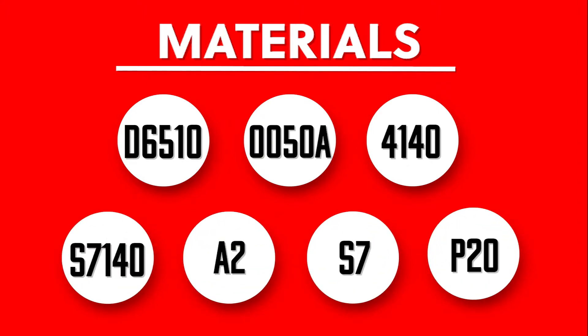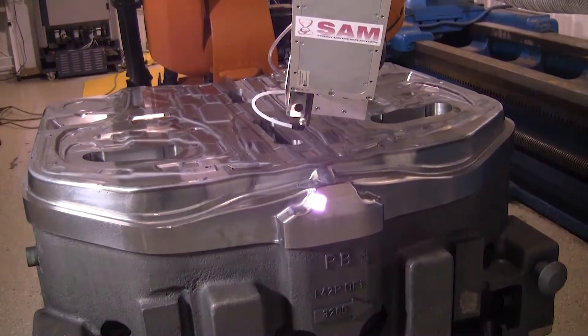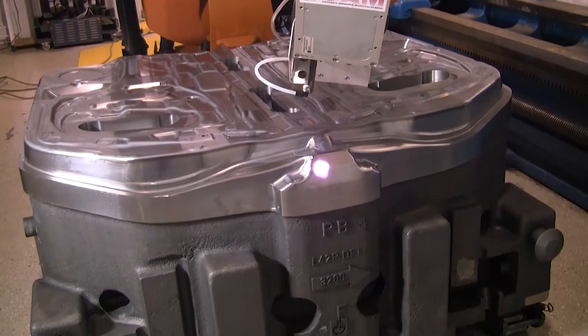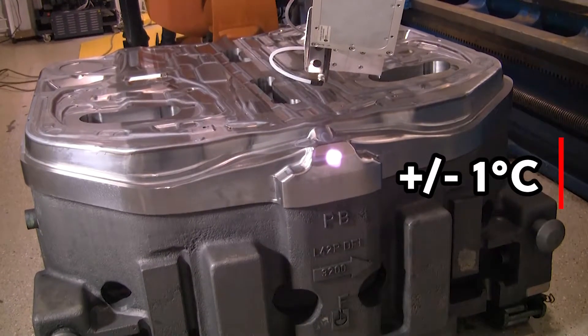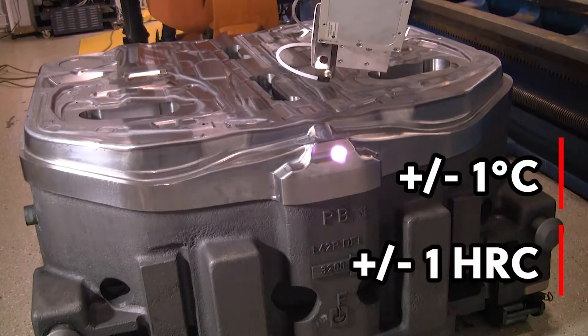The hardness on the materials typically reaches their theoretical maximum limit. We use a feedback-controlled process that keeps the temperature within plus or minus 1 degree Celsius. We get extremely consistent hardness, usually within plus or minus 1 HRC.